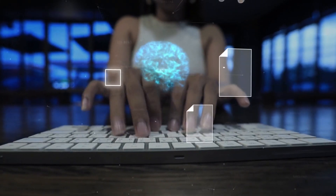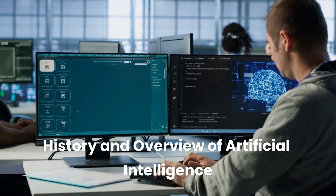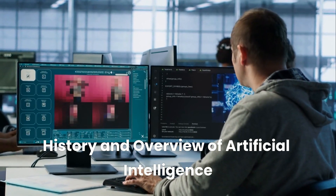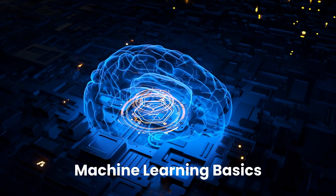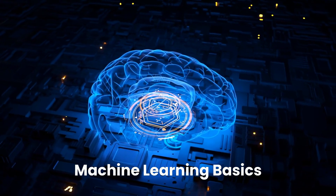The course is structured into four comprehensive modules. First, the History and Overview of Artificial Intelligence provides a thorough introduction to AI, tracing its historical development, fundamental mechanisms, ethical considerations, and regulatory landscapes. Next, the Machine Learning Basics module covers foundational principles, helping you understand how algorithms enable machines to learn from data and make decisions.